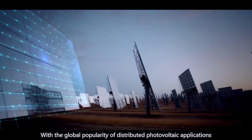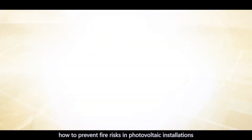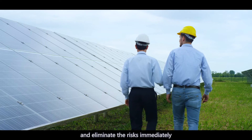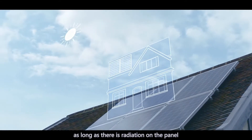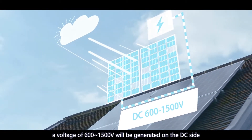With the global popularity of distributed photovoltaic applications, how to prevent fire risks in photovoltaic installations and how to ensure that non-professionals can identify and eliminate risks immediately have become issues of widespread concern to all countries. In a photovoltaic system, as long as there is radiation on the panel, a voltage of 600 to 1500 volts will be generated on the DC side.